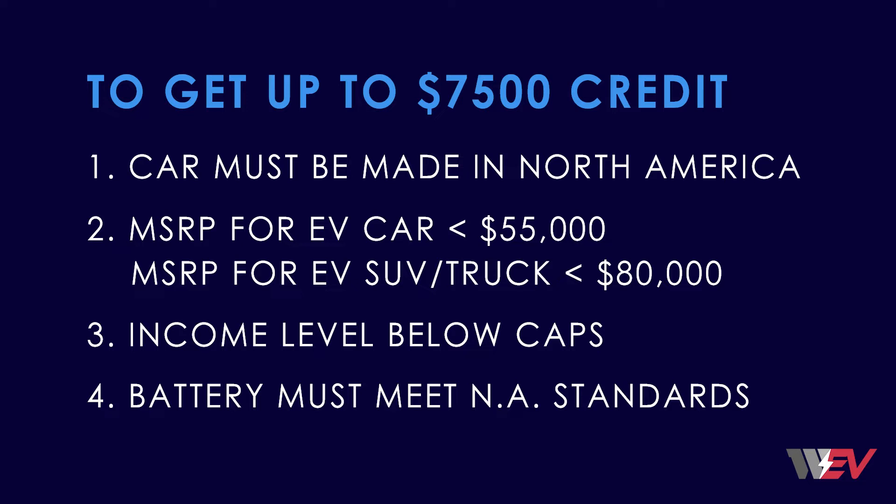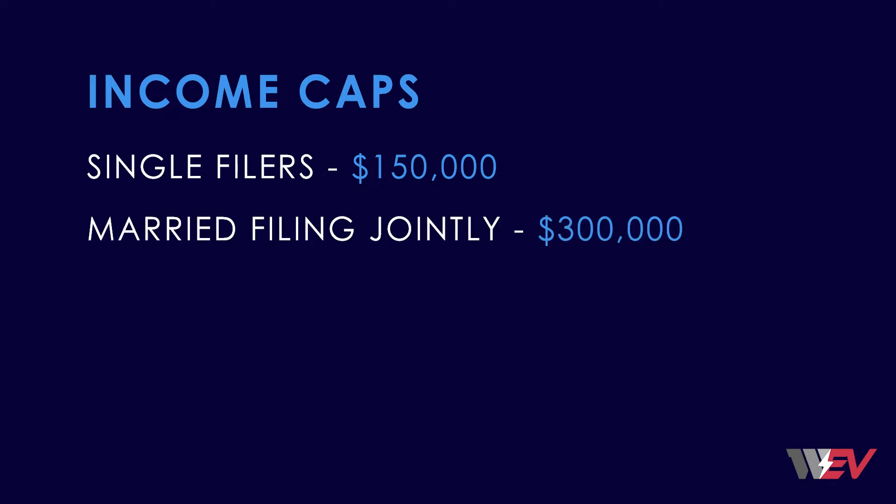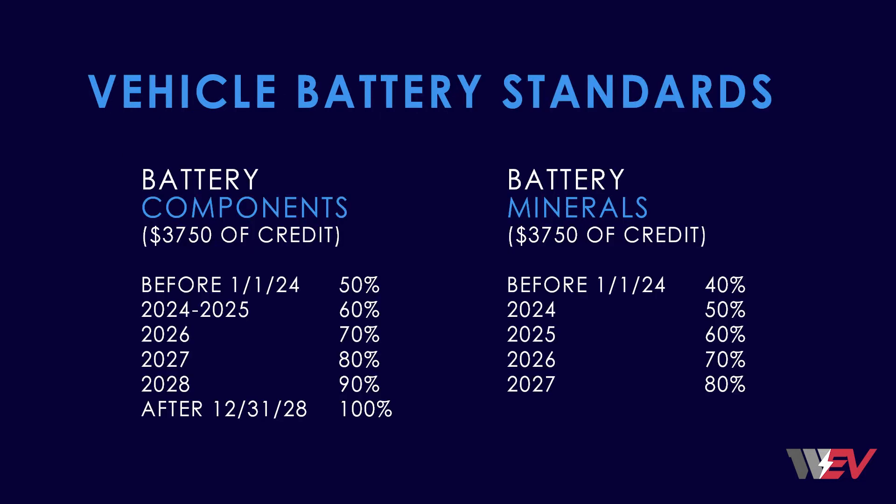The buyer's salary cap for single filers is $150,000 per year and $300,000 per year for married couples filing jointly. The vehicle battery standards require a percentage of battery components and minerals to be sourced from the United States or one of its NAFTA trade partners, and this percentage escalates each year.